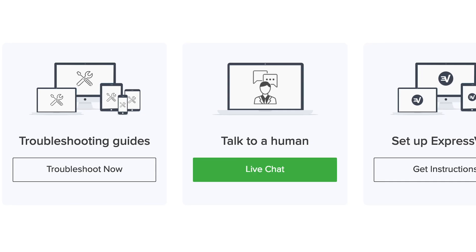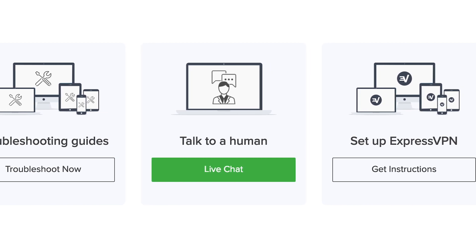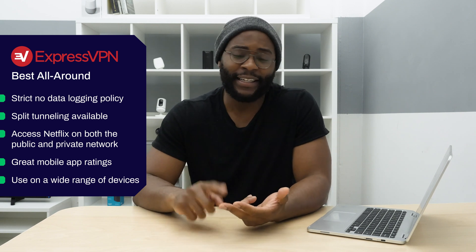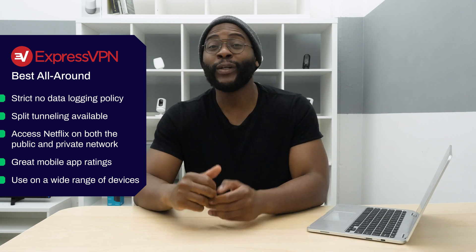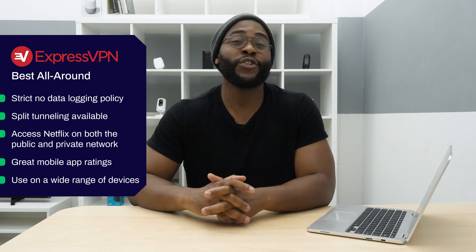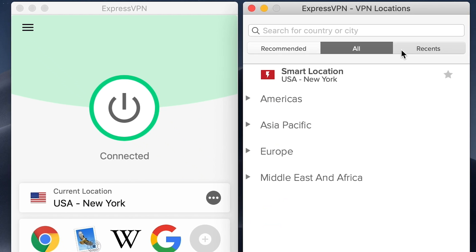On top of these things, it has great customer support, which is also not the most common of things in the VPN game. You can use it on Mac, Linux, Windows, Android, iOS, and gaming consoles, so you really get a lot of longevity and use out of ExpressVPN. When it comes to a best all-around VPN, we're going to go with ExpressVPN.